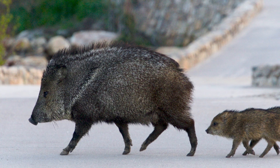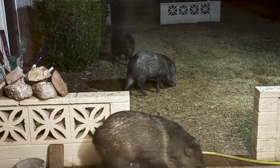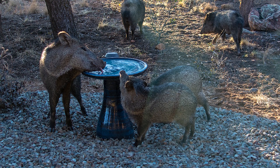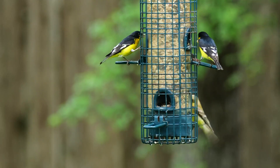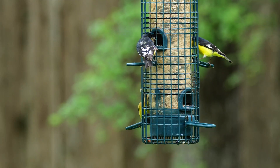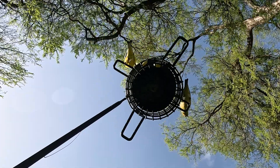One of the best things to mitigate javelina encounters around our neighborhoods is to remove all the food and water sources that we might be providing — either to our pets, or the bird feeders that people have in their backyards that are dumping food on the ground. That's the reason why javelinas are around our neighborhoods.